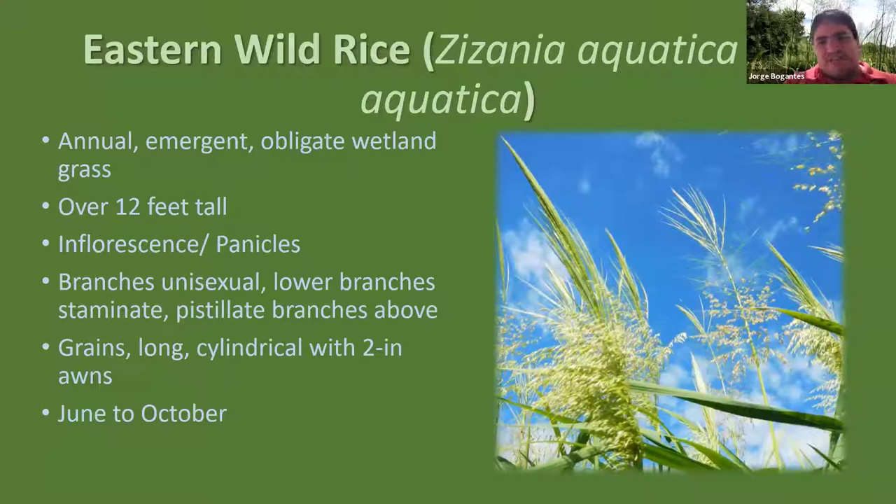The inflorescence is called a panicle with unisexual branches. Below, you find the staminate — male — flowers. On top are the pistillate — female — branches whose flowers become the rice grain. The seed is a long, cylindrical, very thin grain with an awn that looks like a needle, which can be two inches long. In the Anacostia River, wild rice blooms starting in June and seeds are visible until October. Because it's an annual, the plant's strategy is to produce a tremendous amount of seed — it's a very prolific seeder.